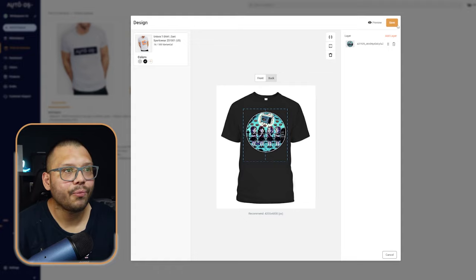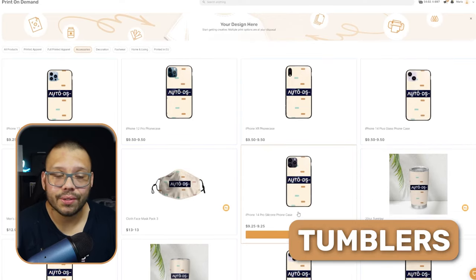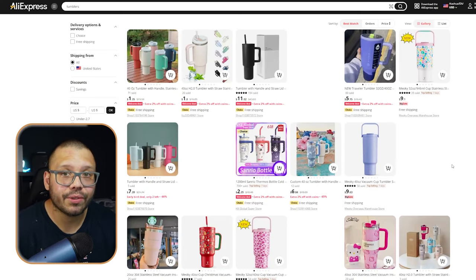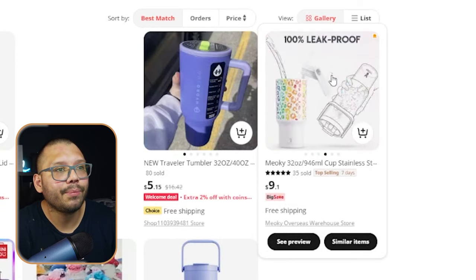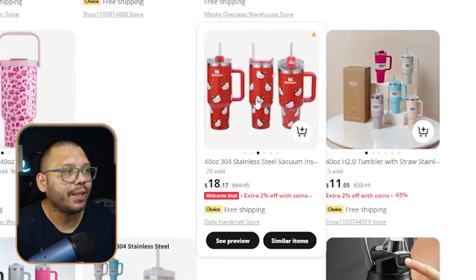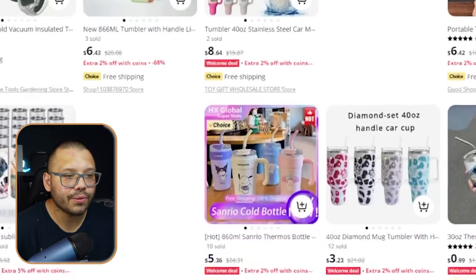Whenever a customer places an order, the AutoDS print-on-demand suppliers will print the product, manufacture it, and ship it to your customer exactly as you see it. Another trending product we saw is tumblers — you can also customize those on AutoDS. Or go to AliExpress and look for different tumbler styles. Some have pretty interesting handles you don't typically see — features that popular brands like HydroJug, Hydroflask, or Stanley don't have, like being spill-proof. Just stay away from ones that have Hello Kitty or say they're Stanleys — look for more generic ones.